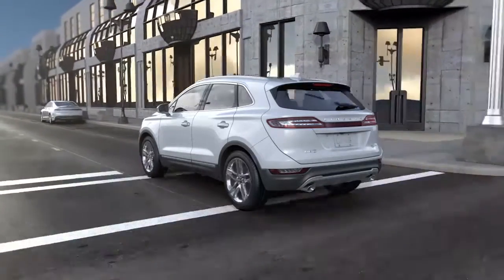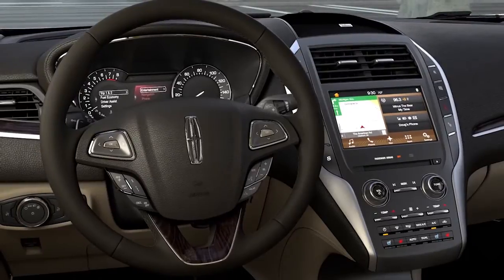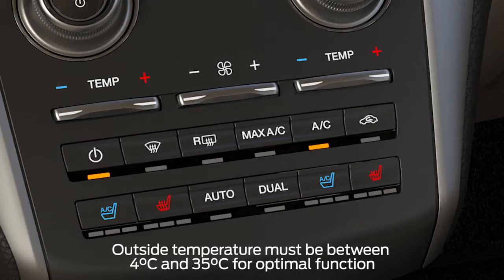Here's an important tip you may be interested in. Auto Start Stop Technology may not work if your battery is charging, the engine is still warming up, or if you're using the heat or air conditioning. So, if your AC is on because it's warm outside, your engine may keep running.